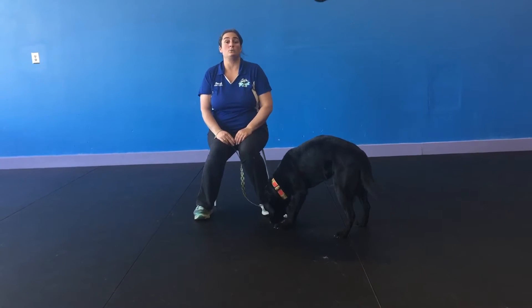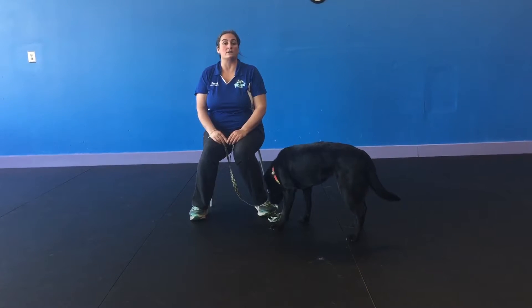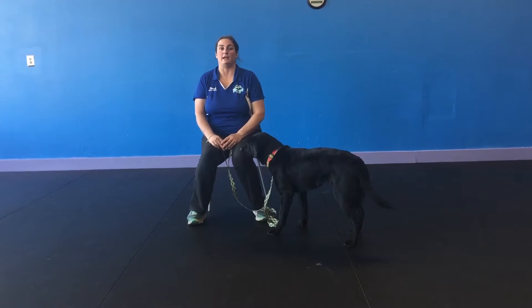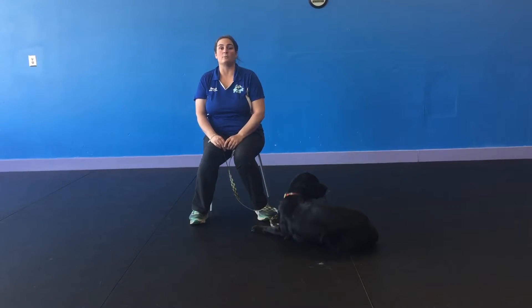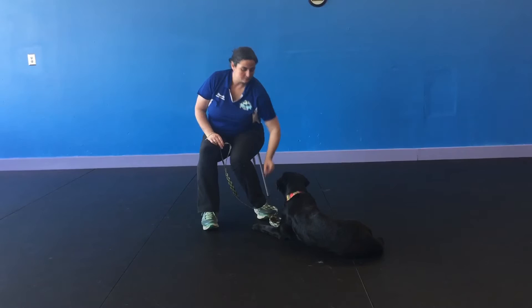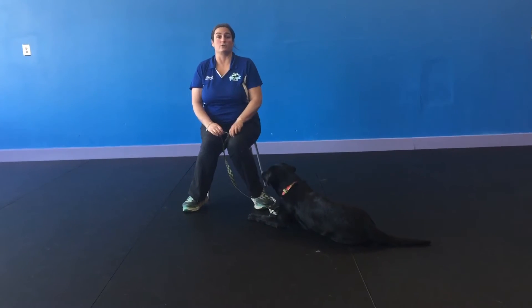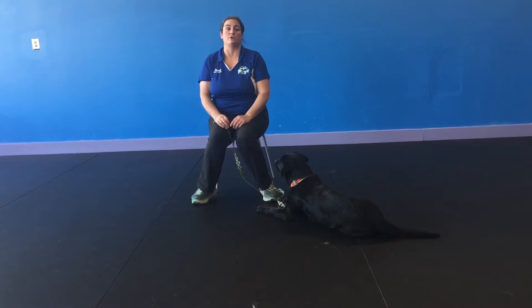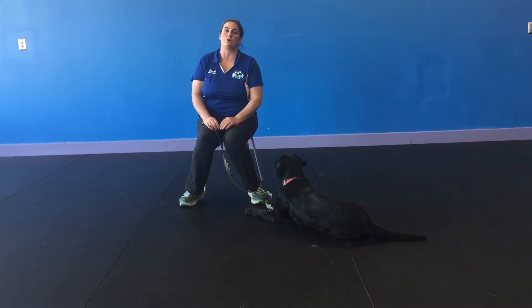As your dog gets better at this — as you notice she started to lay down — I'm going to gradually increase the amount of time between treats. At first, I'm immediately giving her a treat for laying down. Next, I won't treat her until she's been laying down for about 15 to 20 seconds, and I'll do that a couple of times. On that one she actually stayed laying down, so now I'm going to wait about 30 seconds to give her a treat. From there, I'm going to vary how often I give her a treat — sometimes every 20 seconds, sometimes every minute, sometimes every two minutes, then back to 30 seconds. We do want to vary the amount of time that we give them a reward.